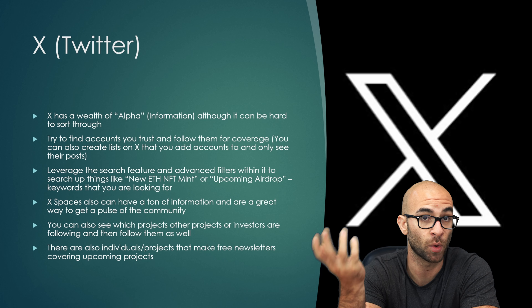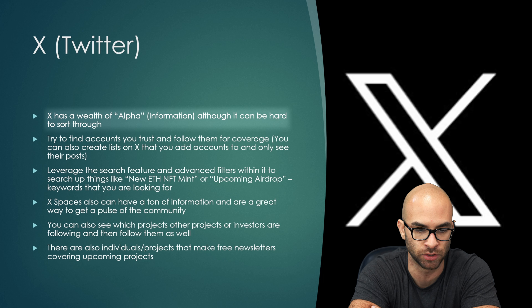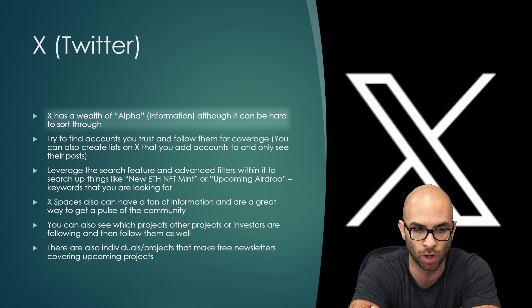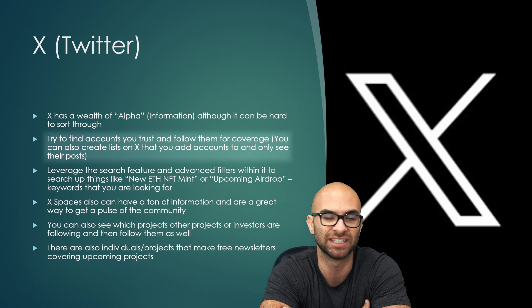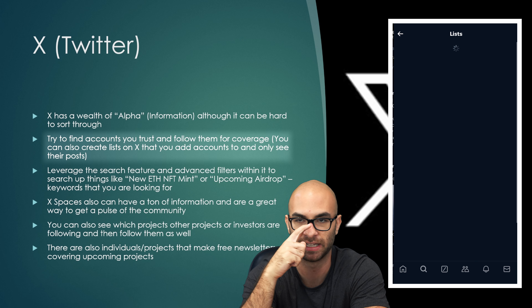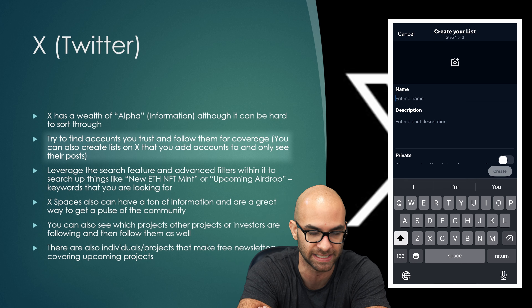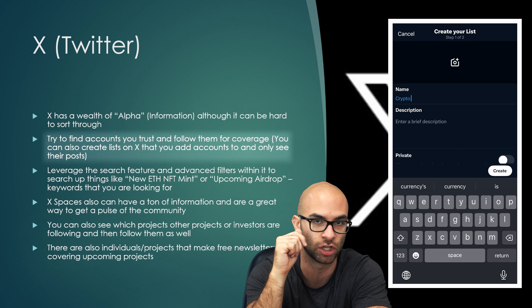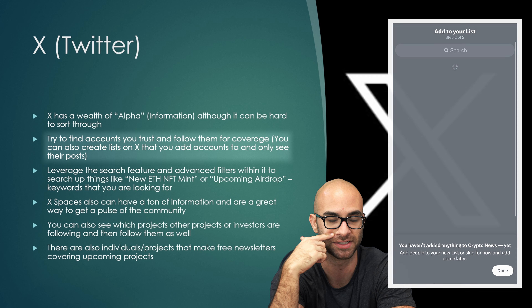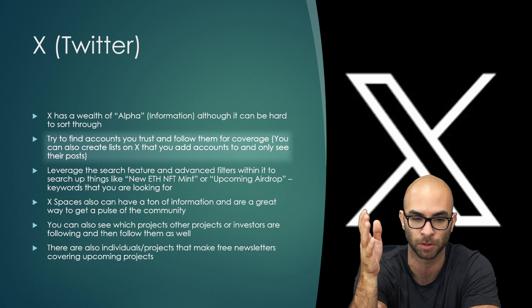The next thing you can use is Twitter, aka X. A lot of very serious crypto traders and degens are using X and it has a wealth of information. It can be hard sorting through all this information, but what I do is find accounts that you really like and trust, click on the three dots, and add them to a list — such as a Solana list, a Bitcoin list, a Cardano list. Once you have a really good list, you can click on it and see posts only from those accounts.